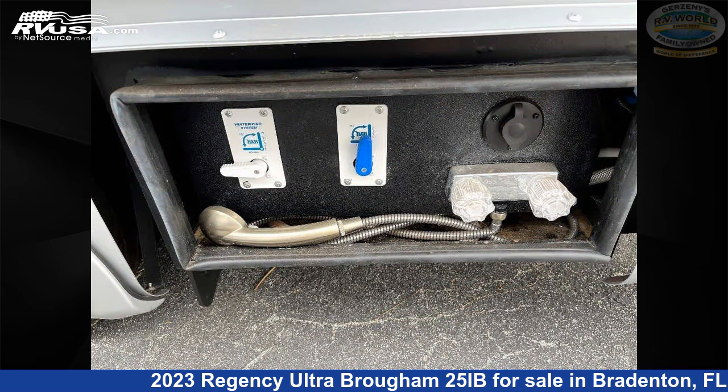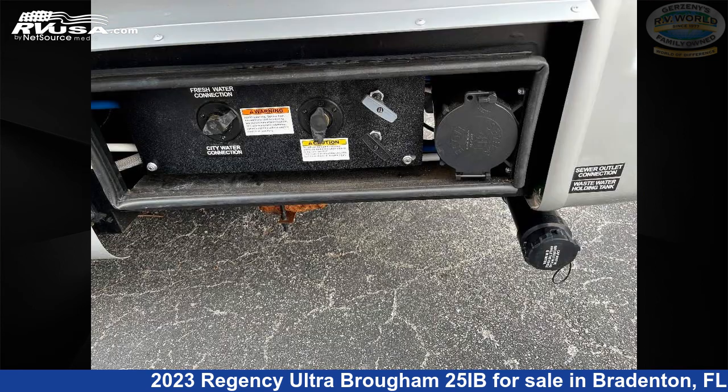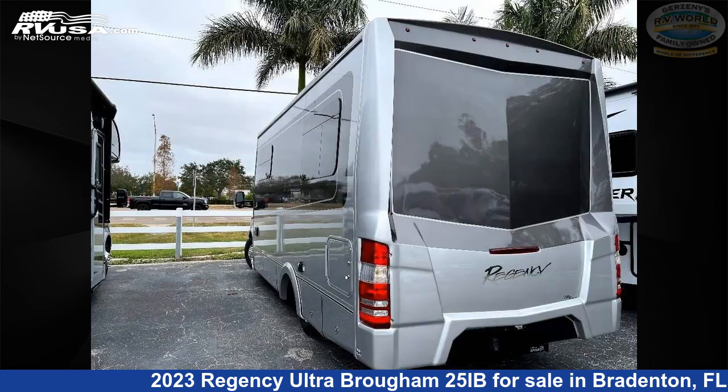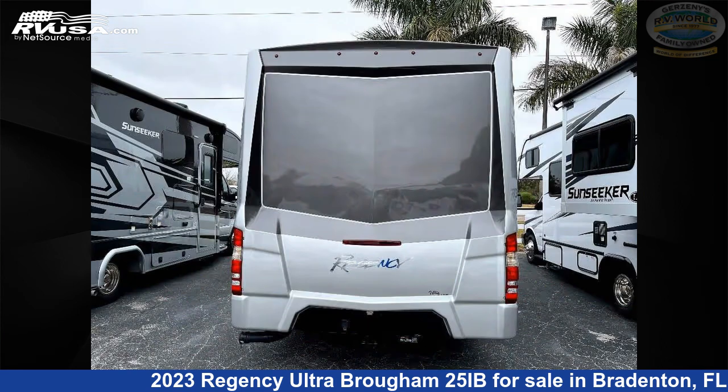This is an AI generated video of one of thousands of classified listings on rvusa.com. If you're interested in this unit, visit the link in the video description to view more photos and the current price, or reach out to the seller.